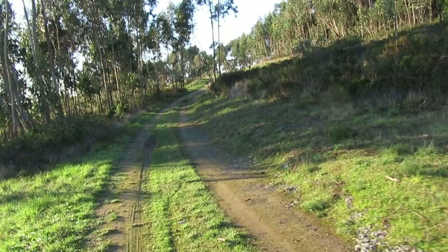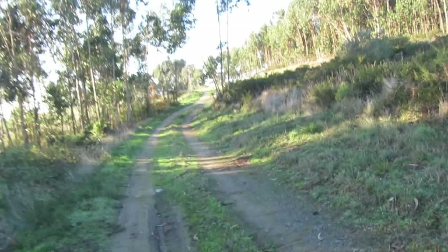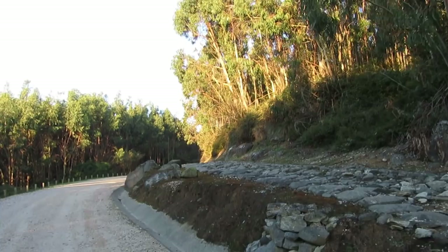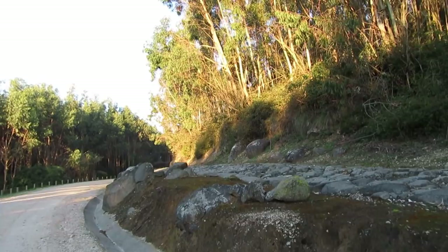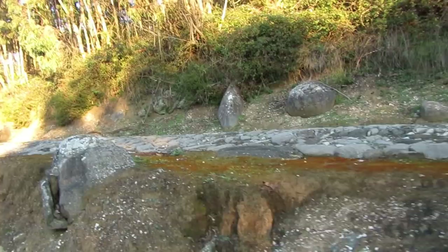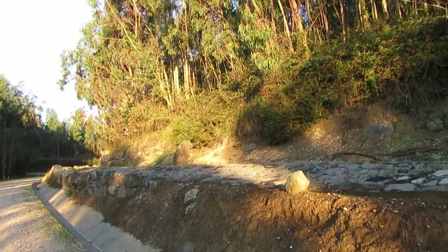As I was saying, this is a part of the defence lines that surrounded the city of Lisbon during the French invasions. What you see on my right side is an ancient military road where the supplies came to the forts at the top of these hills. I kinda want to show you this road.